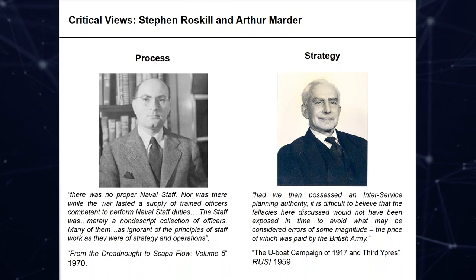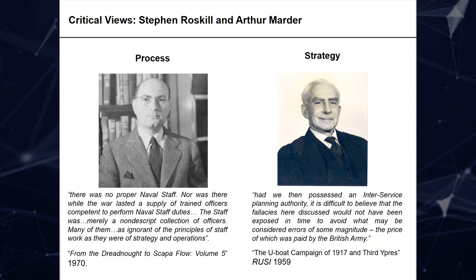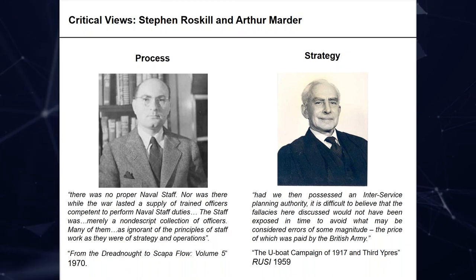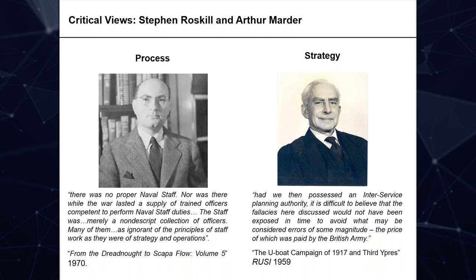On the right we have Stephen Roskill, a Navy man through and through, who came up through the gunnery school, served on HMS Warspite, and was de facto official naval historian writing 'The War at Sea'. In 1959 he wrote a very strongly worded criticism of the Royal Navy, particularly regarding its insistence on a land campaign in Flanders in 1917 which led to the horrific Battle of Passchendaele. Roskill's view was that this campaign to drive the U-boat base out of Zeebrugge and Bruges was a monumental folly. As this talk goes on, you'll see that one of these historians was generally correct and the other was completely wrong.